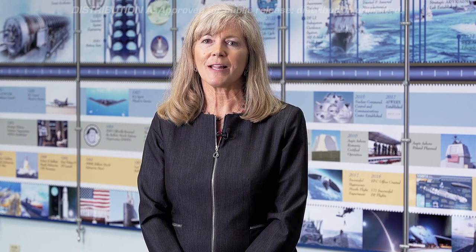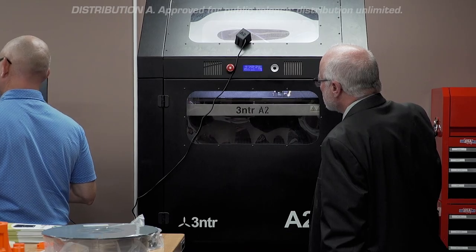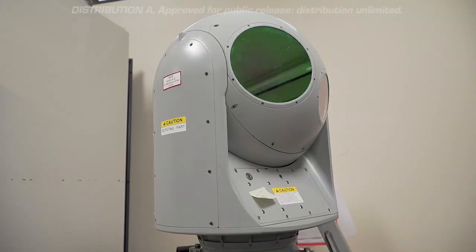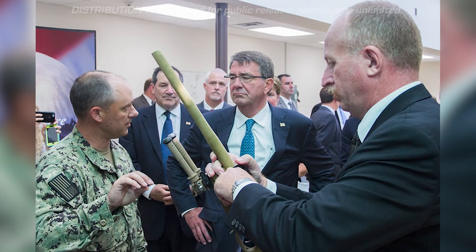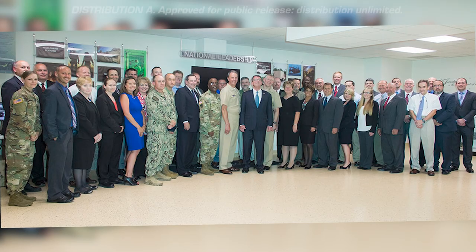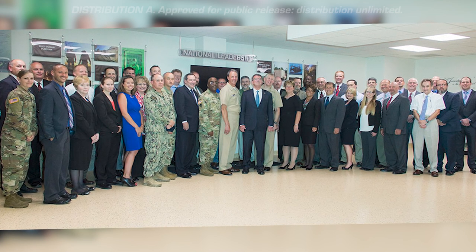A more tangible way NSWC Crane's corporate citizenship has played out has been through the development of a vibrant, nationally recognized innovation ecosystem across the region and state. Member organizations of this innovation ecosystem intentionally collaborate to create mission-critical solutions. NSWC Crane is part of the technological backbone of the United States Navy, and a previous Secretary of Defense, when visiting, said that when he thinks NSWC Crane, he thinks national treasure.